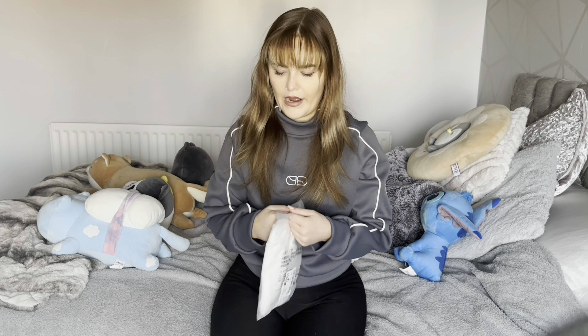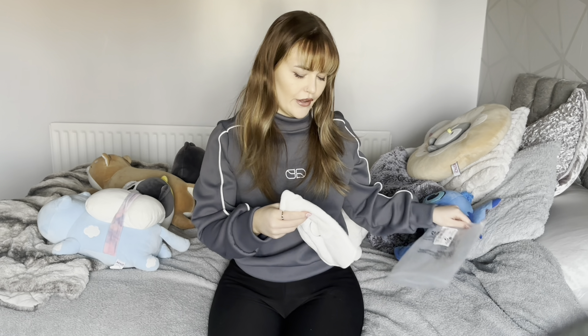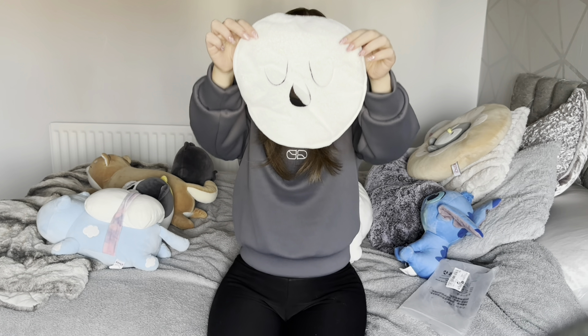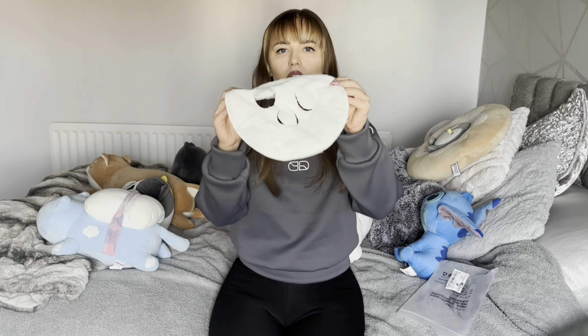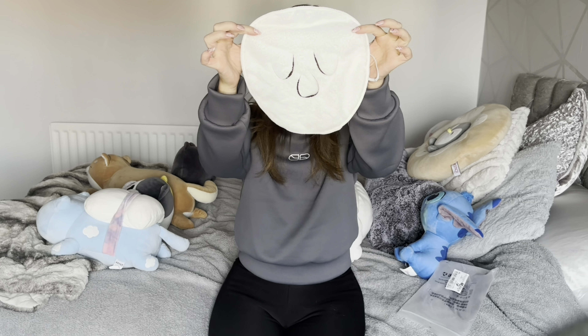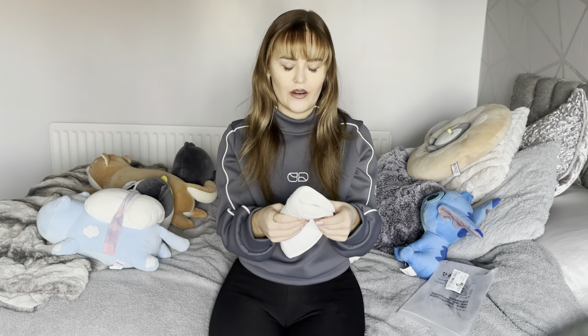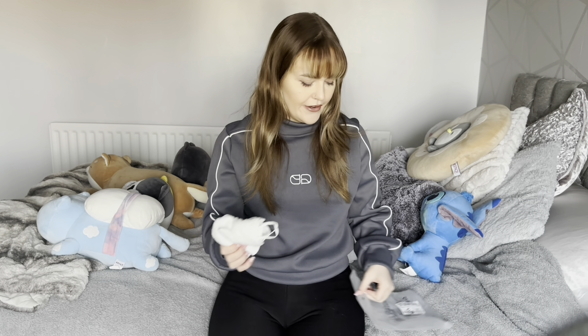The next thing I got is quite random — it's a steam mask. It has hooks to put on your ears to keep it in place, and it's a hot towel style. You can steam it in hot water and then microwave it for a couple of seconds for extra moisture, but usually just hot water is fine. It opens up your pores. I really want to get into proper self-care and look after my skin, so I can't wait to try this.